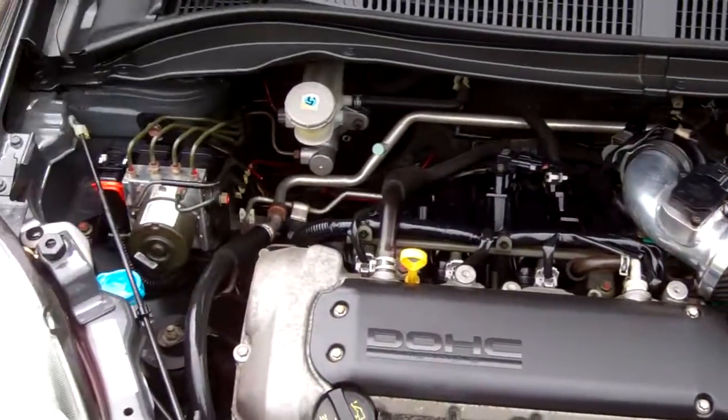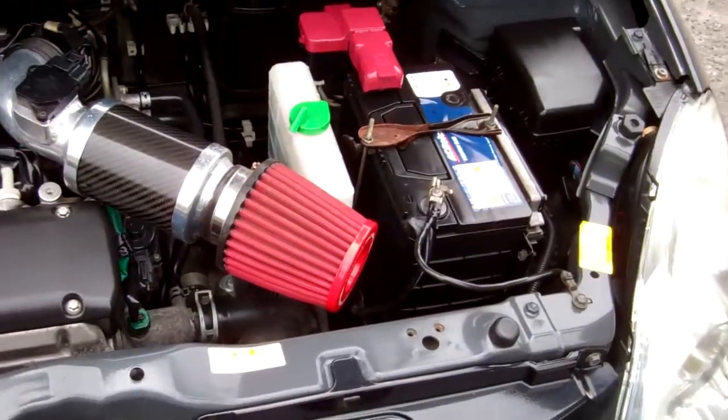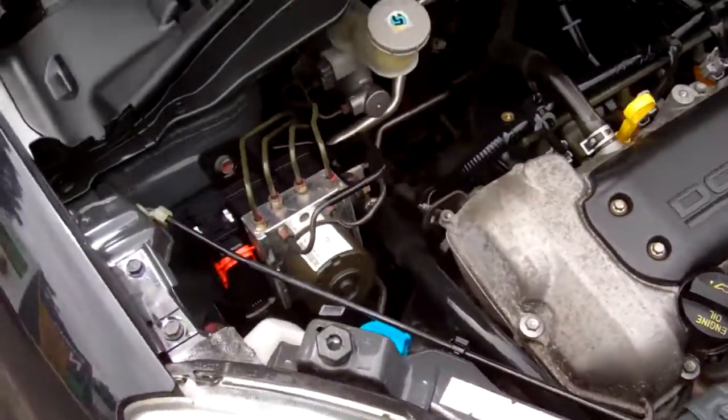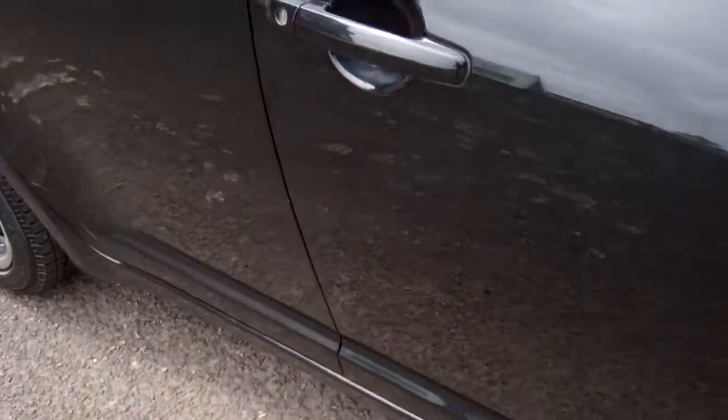The 1.3 litre Suzuki engine. It's got an aftermarket air filter there. They're chain driven too, so there's no cam belts to have to worry about.